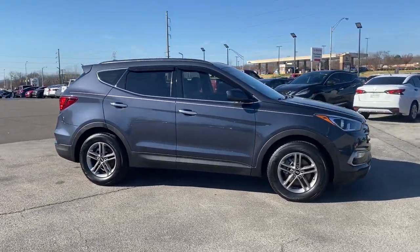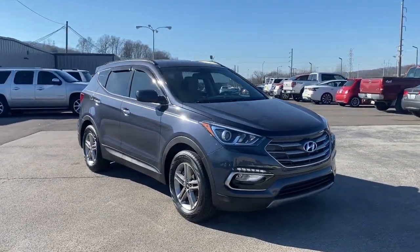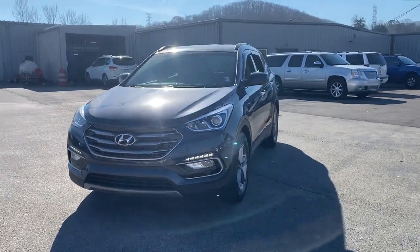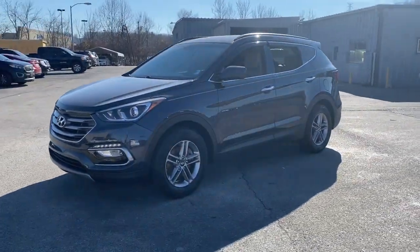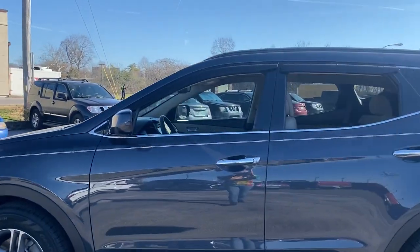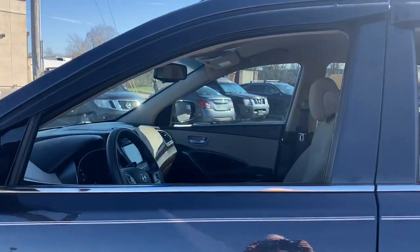These are just some of the great options this vehicle comes with: all-wheel drive, keyless entry, heated mirrors, woodgrain interior trim, satellite radio, backup camera, steering wheel audio controls, Bluetooth connection, aluminum wheels, and stability control.